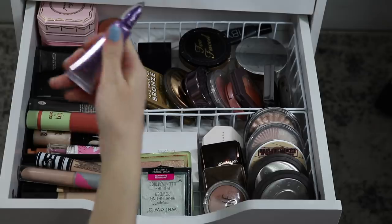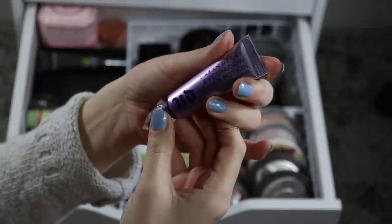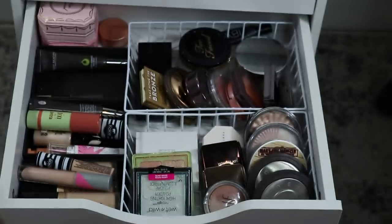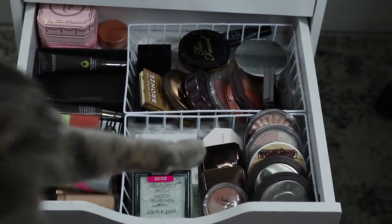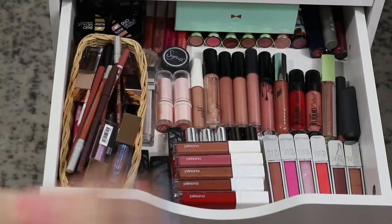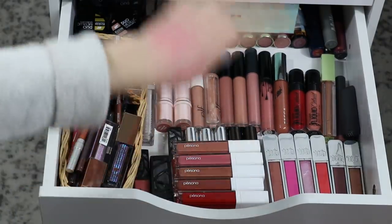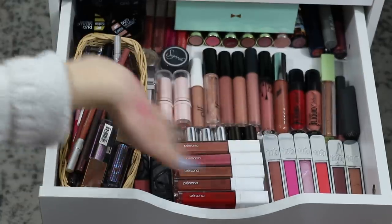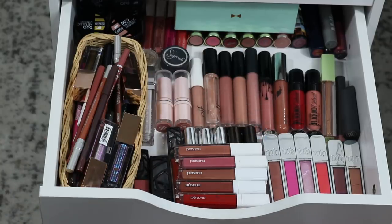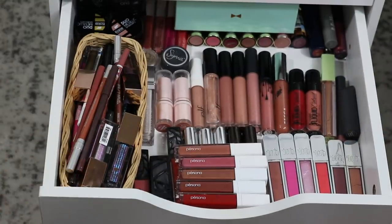I did just finish up my CoverGirl lid lock primer, so I'm going to take my backup and add this into my basket — this is the Urban Decay Eyeshadow Primer Potion. Moving on to my lip and eye product drawer — I did organize it somewhat, trying to put things in an aesthetically pleasing layout and kind of separating them by brand. I decided I'm set with this for now because I just like that everything is flat and I can mostly see it all.